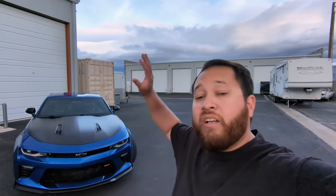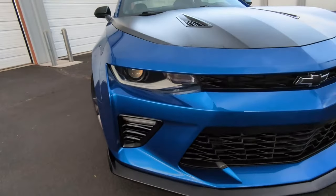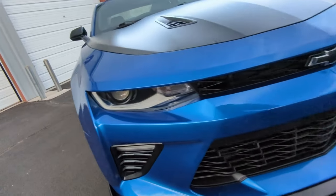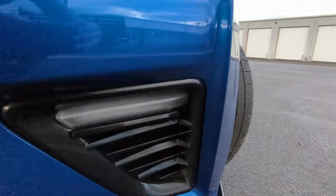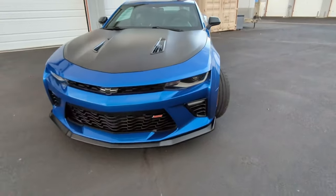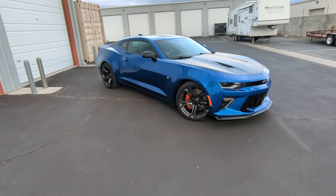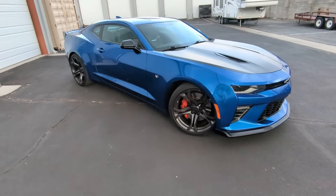As I stated, the 1LE package is a track-focused car, so what makes it more track-focused? In the front of the car, behind those blacked-out grilles on both sides, you're going to have additional coolers — you can't really see them from here, but they're back there so when you're on the track you can keep things a little bit cooler. The biggest thing you can do to get better performance out of a car is wheels and tires, and that's exactly what they did with the Camaro.